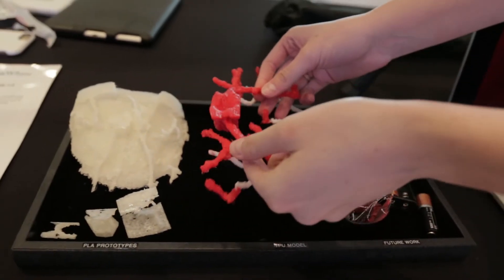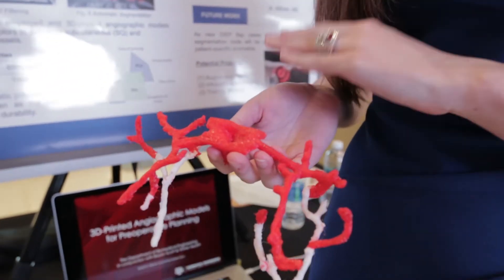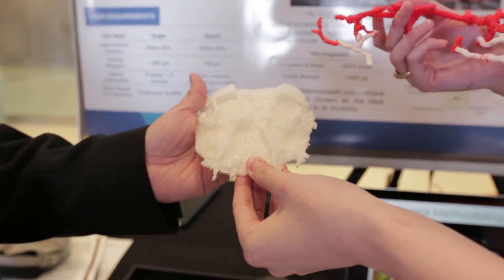Our project deals with printing 3D models of patients' vascular anatomy for use with breast reconstruction surgery. One of the difficulties with this procedure is that patients oftentimes have highly variable vascular anatomy, and the surgeon spends a lot of time trying to dissect out where the blood vessels run so the tissue can be harvested and transplanted to the breast. We provide a 3D printed model using the patient's own CT data that gives an accurate representation of where the vessels run, so the surgeon spends less time looking for arteries and veins and more time getting the patient out of the OR.